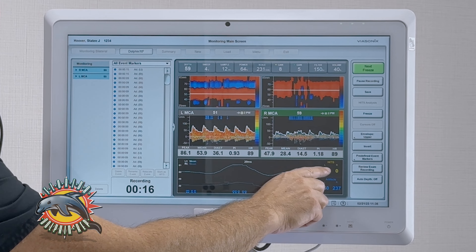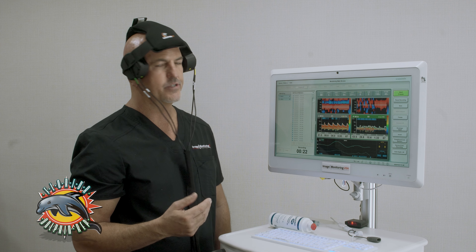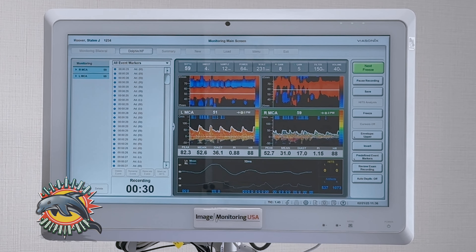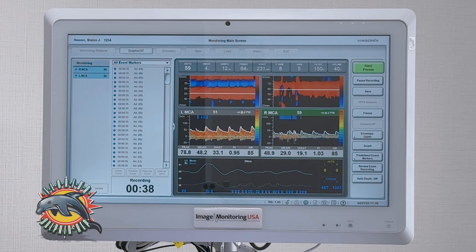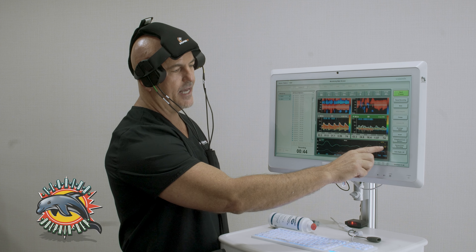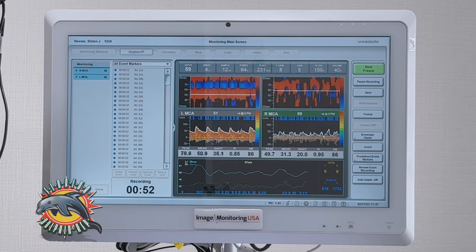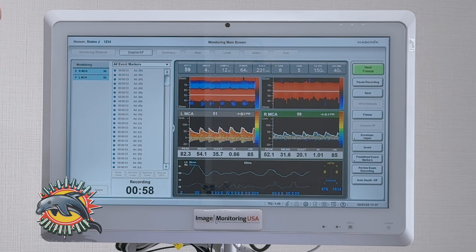Now I'm going to start recording and close my XF. The monitoring session has begun. The software has a hits counter because we're going to be monitoring for microemboli. This is used for pre-, during-, or post-operative monitoring, and it's also great for stroke patients to make sure there are no more emboli entering the brain that could cause a stroke. Obviously I'm healthy and that's why the hits counter shows zero, but every time I talk it's creating artifacts because the software is also counting artifacts.